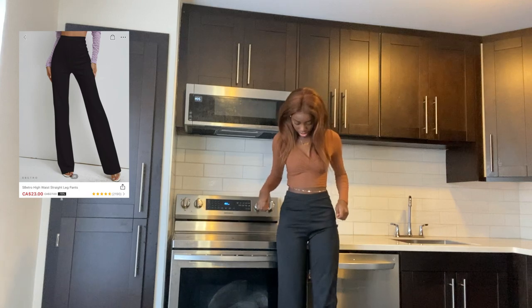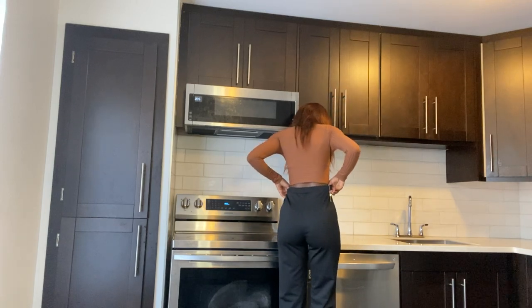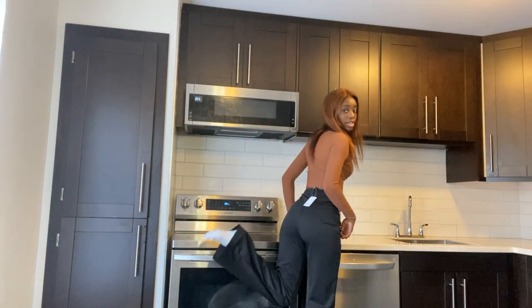I also got these trousers — they're a bit big but I can work with them. Worst case, I'll just sew them tighter at the waist. It's always the waist that's the issue. It's a small, and smalls usually fit me like this. But it's still nice — I'm gonna rock it. And they're flare at the bottom too, which I love.